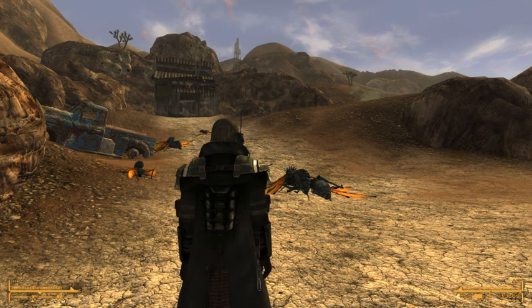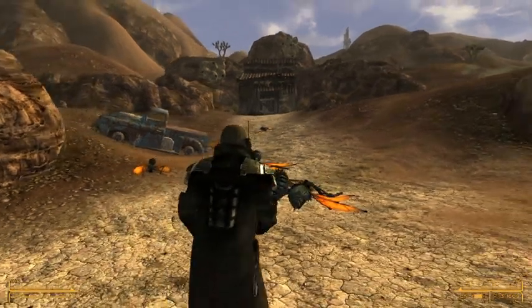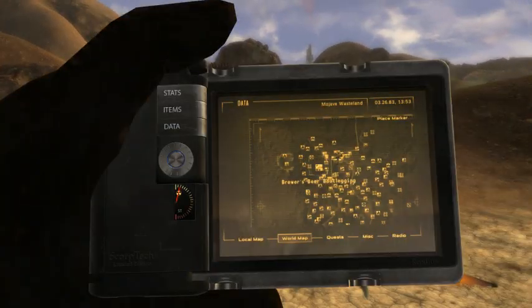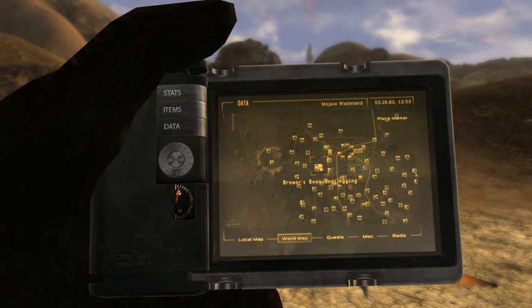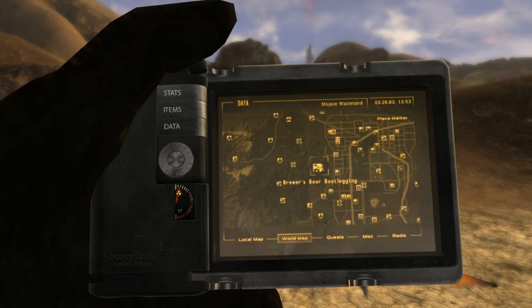Here is another place that you can get the Gauss Rifle. Brewer's Beer Bootlegging, which is right here in this section. We've got the Sunset Sarsaparilla headquarters here, Vegas ruins, Poseidon, all this stuff.